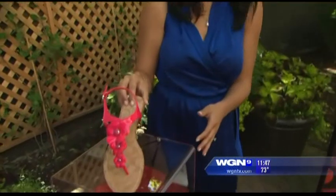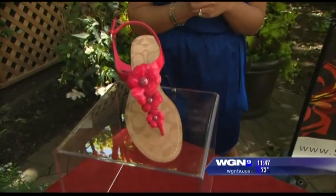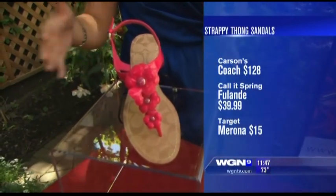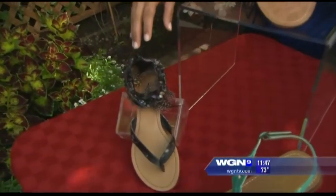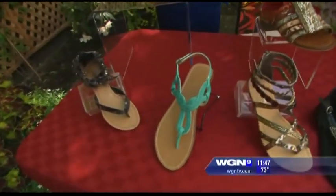So let's start with the strappy thong sandals. Here's a pair from Carson's, it's $120. These are Coach, but you can get them on sale right now for $90. Something you should look for when you're shopping for sandals is bright colors and then embellishments. Here's a popular embellishment — it's feathers. This is from College Spring, it's about $39. And for something really affordable, you can go to Target and get those for $15.